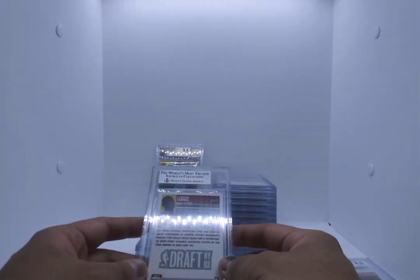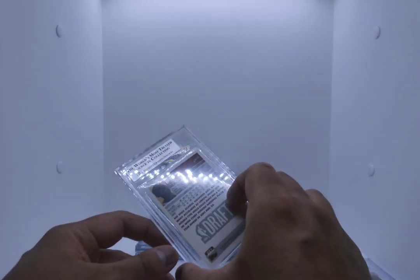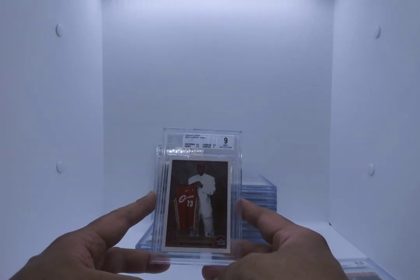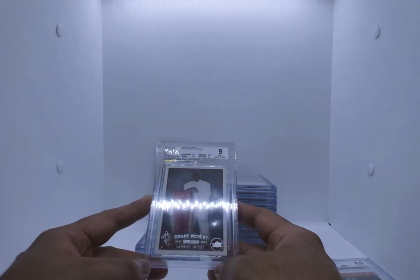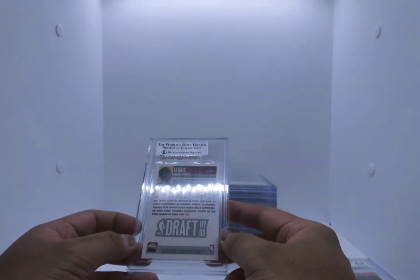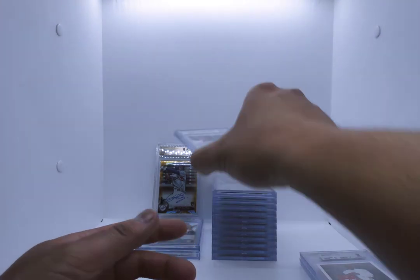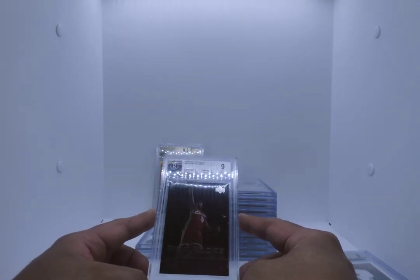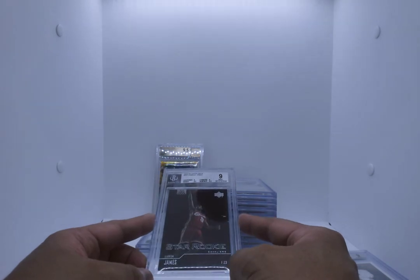Let's do a LeBron James rookie card — this is the Topps. This card has been going crazy over the last few months. We know it's at least a mint. 2003-04 Topps LeBron James number 221 holding his jersey — it's a 9. Corners and edges 9.5, centering 8.5, surface 9. I subbed a bunch of smaller LeBron rookies. Here's one of them — it's at least a 9. It is the Upper Deck 301 LeBron James. 9 mint — centering and corners 9, edges and surface 9.5. A star rookie, low end but still a good card to have.